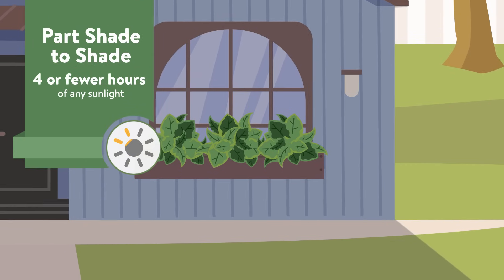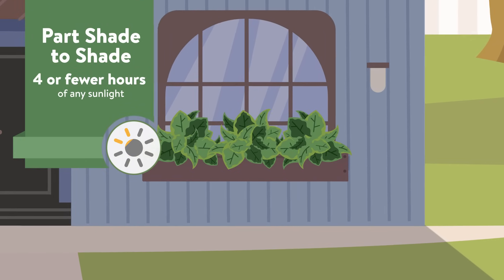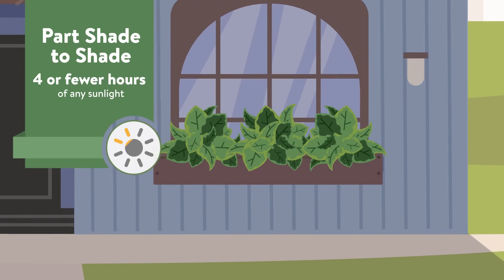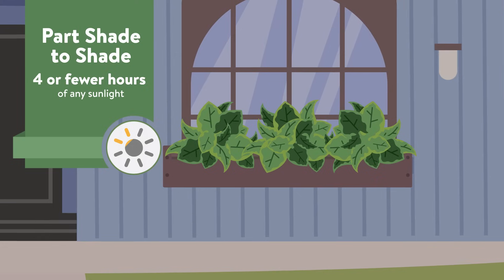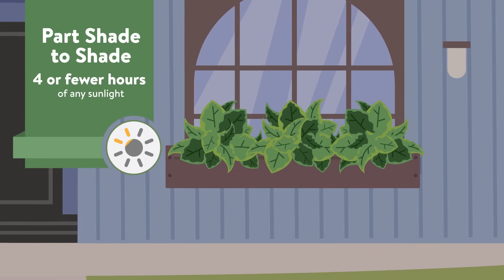Part shade to shade plants will flourish in as much as four to six hours of morning sun, but will also survive in less than four hours of direct sun. These may grow best near a tree or along the shadier side of your house.